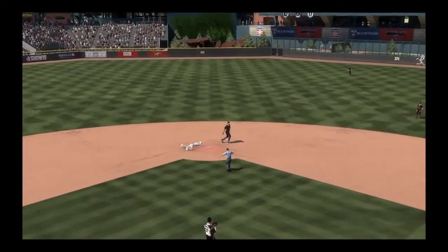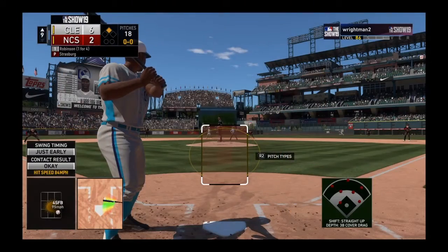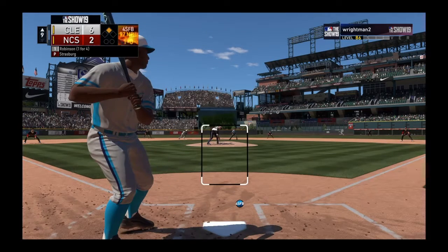Throwing to second, but it won't be in time, and it's a leadoff double. Now at the plate, Jackie Robinson — he homered back in the third inning in this one.